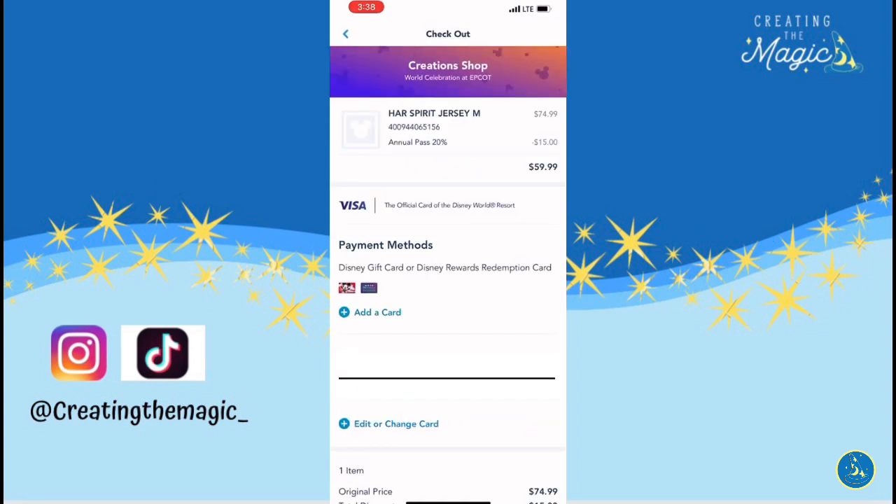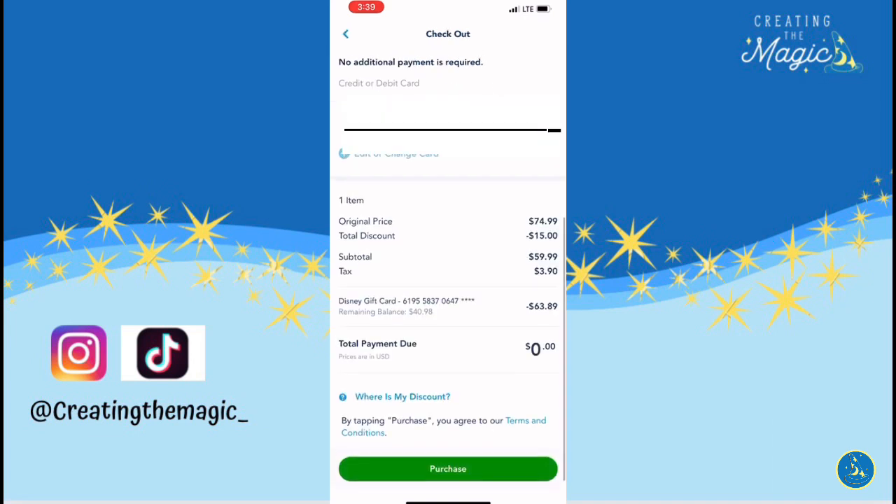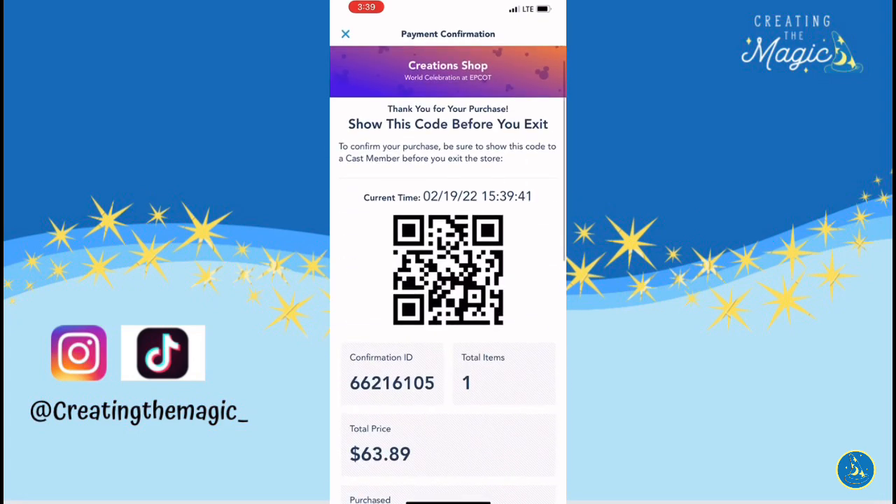When done, tap 'Checkout.' If you have a card stored, you can tap that card, or you can add another card or a Disney gift card. Once done, scroll down and push 'Purchase.' Once the purchase has gone through, a receipt will be emailed to you and you will receive a QR code that you need to show a cast member on your way out. You will also be given a bag for all of your souvenirs.